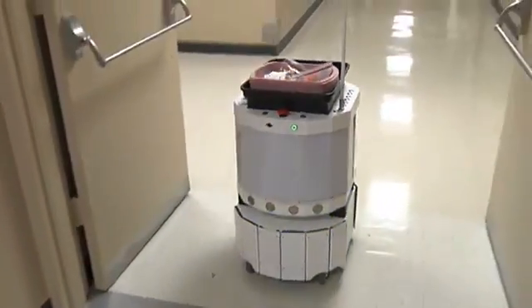He brings samples to us from where we're doing inbound work — specimens that come from physicians' offices or other hospitals. So he's basically running around 24 hours a day, 7 days a week, bringing samples in real time to the areas that do the final testing on them.